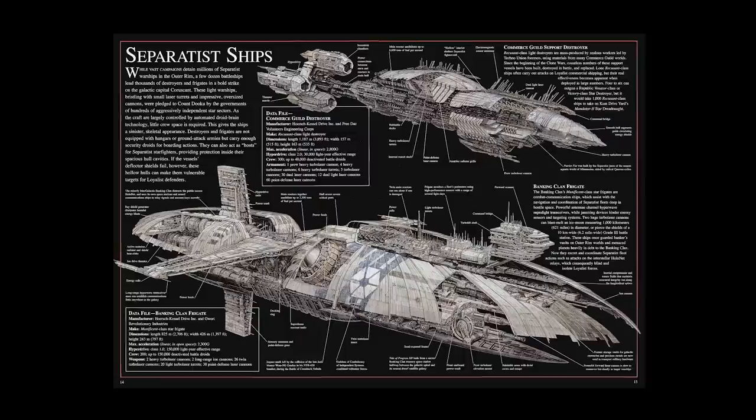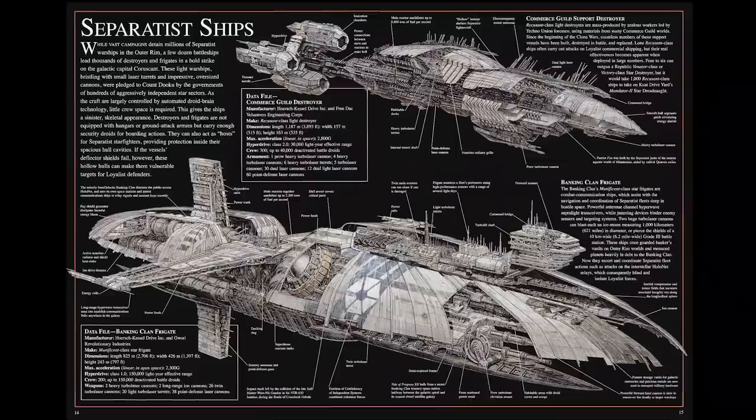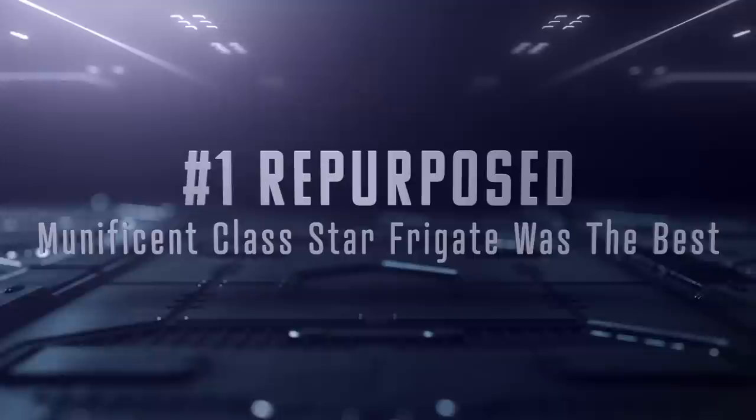While doing my research on this very interesting-looking ship, I realized that it had a lot of unique design features which set it apart from other ships, including other droid-operated ships within the CIS Navy. Which is why today I want to take a look at the Munificent-class Star Frigate and talk about the 10 design features that make it one of the best frigates in Star Wars.